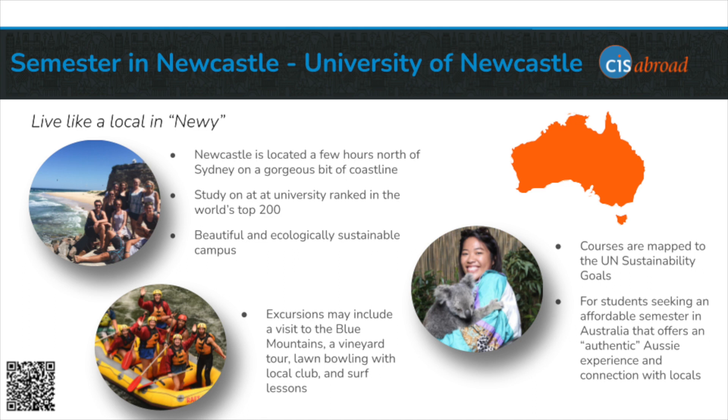I hope this has provided a helpful introduction to this program. To find more information about Semester in Newcastle, including specific course offerings, program fees, and dates, visit its program page on cisabroad.com.